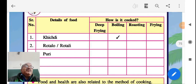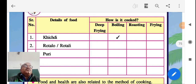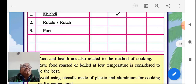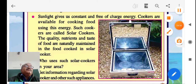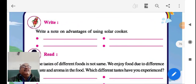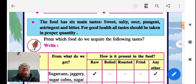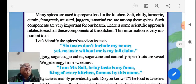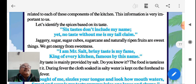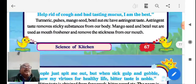Then one more table: khichdi you can boil, rotla and rotli you can roast, and puri you have to fry. The solar cooker's idea is also important — learn the advantages of the solar cooker. Then the main tastes, you also learn about those. I have shared a PDF with you. Some information based on spices is also shared — you can go through it.